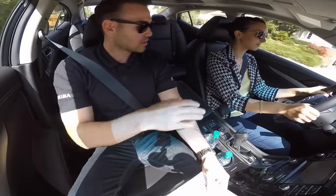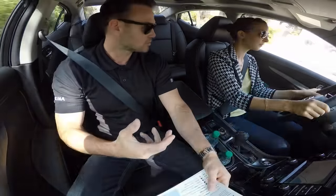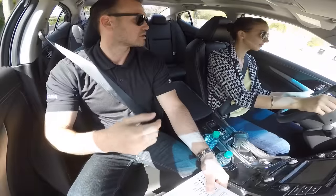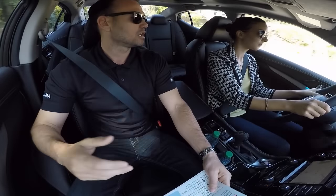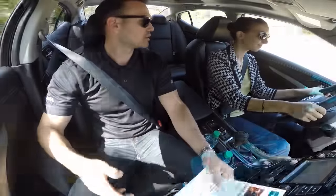Drivability-wise, we're in sport mode right now. We feel it's a true sport mode — it adjusts the throttle mapping, adjusts the transmission mapping to give you longer shift points, and it also heavies up the steering. I encourage you to turn it off and on to feel the difference once we get into some of the roads.